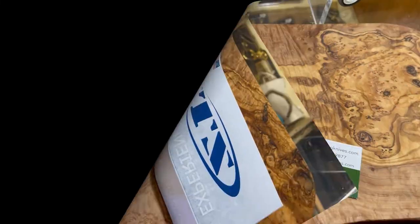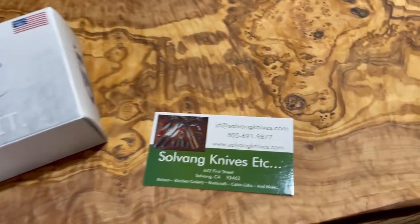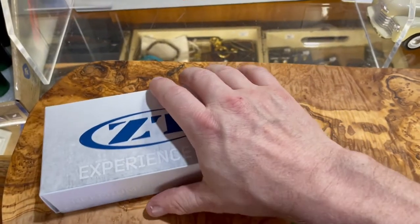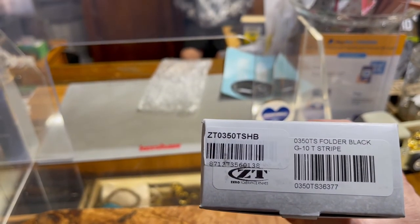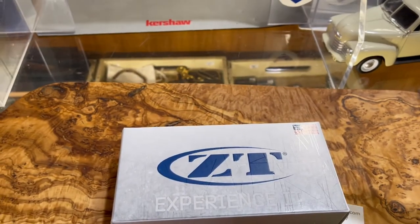When you come to a place like this — especially a nice knife store like Solvang Knives Etc. — you just don't walk out without a new knife. And for me, it's a ZT. It's a black G10 tiger stripe. Let's go ahead and take a look at it.